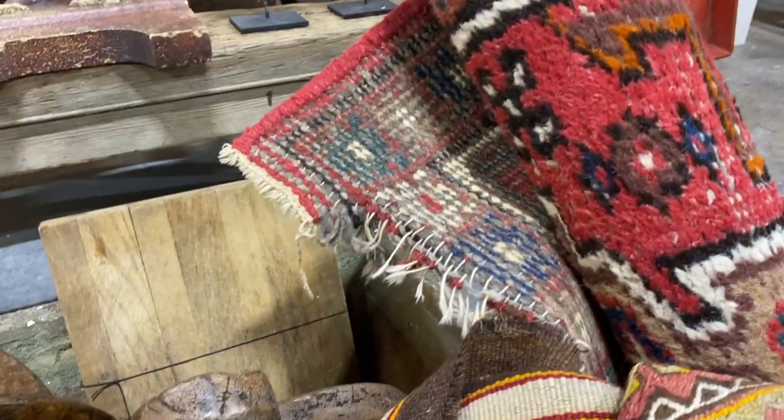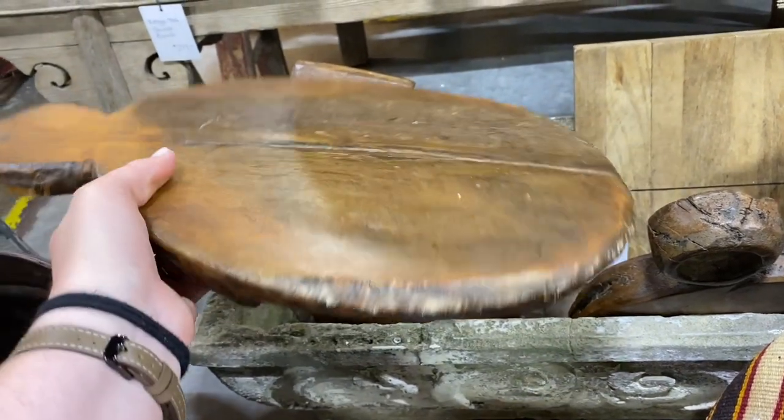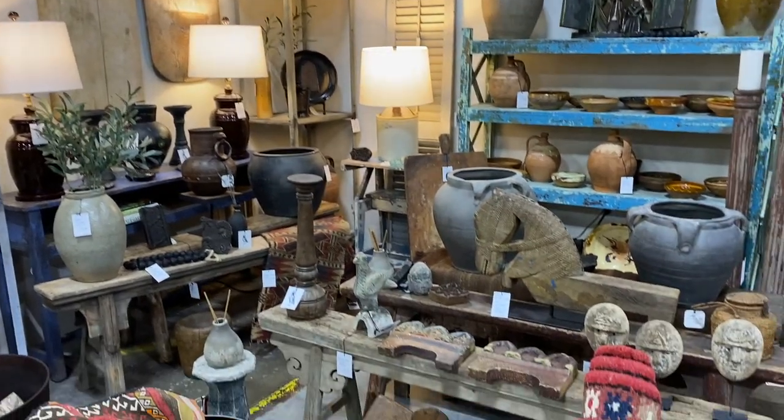They also had these incredible found wood pedestal trays. I picked one up a few times and almost went back for it, and ultimately decided if it's there next time, it's meant to be. But they just had so many unique finds that would look so gorgeous in anyone's home.